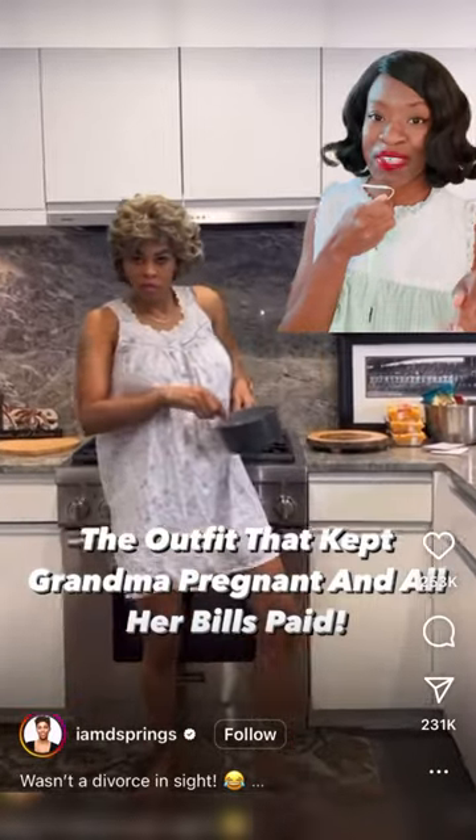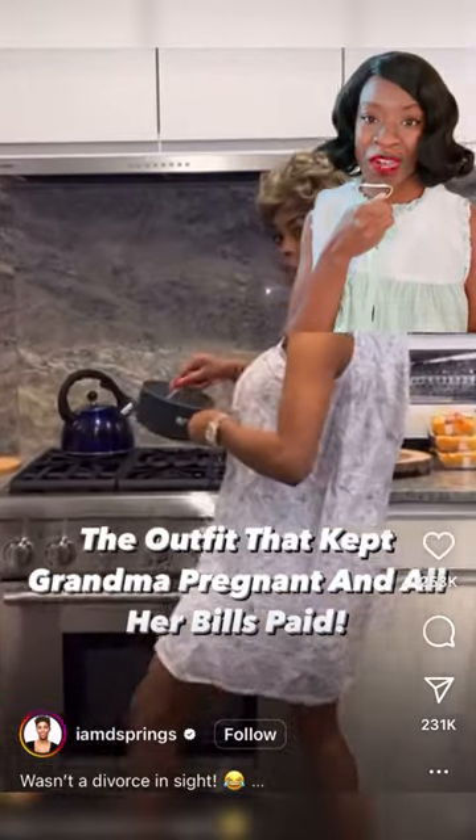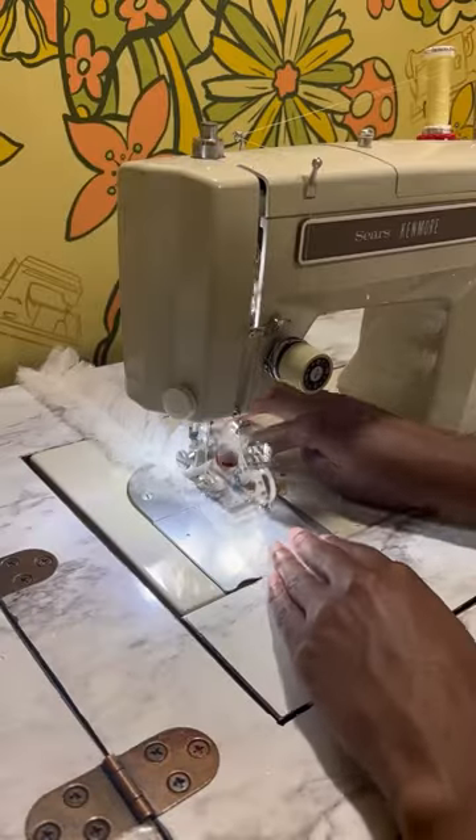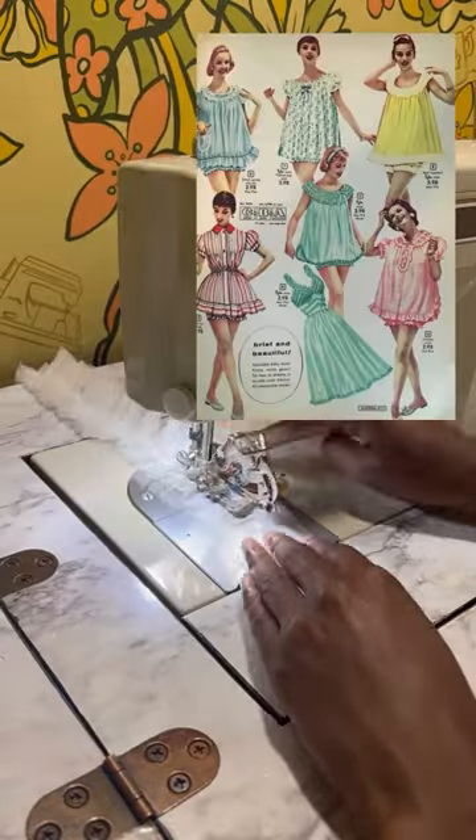Before she was a grandma, she was a wife, so let's make the outfit that made her a mom and ultimately got those bills paid. I am making a 1960s baby doll set, quite like the ones in these vintage ads.